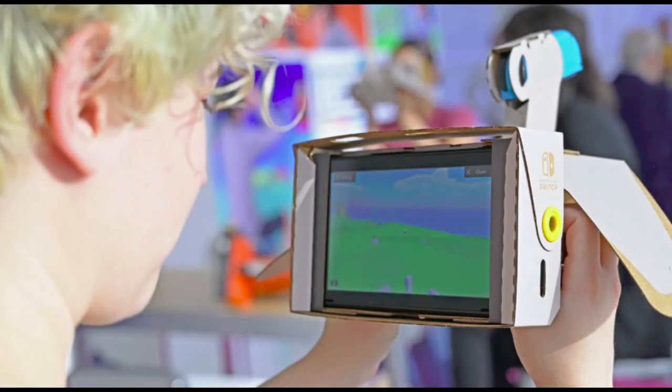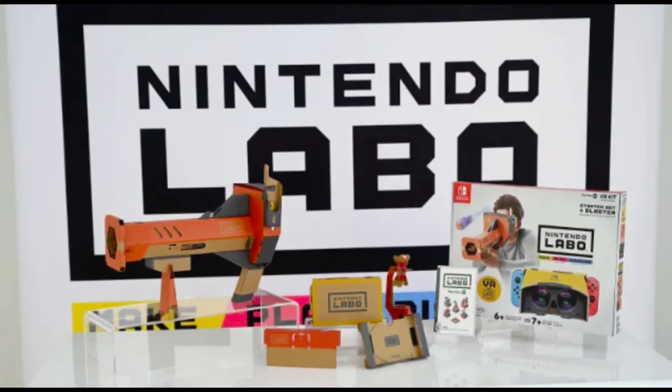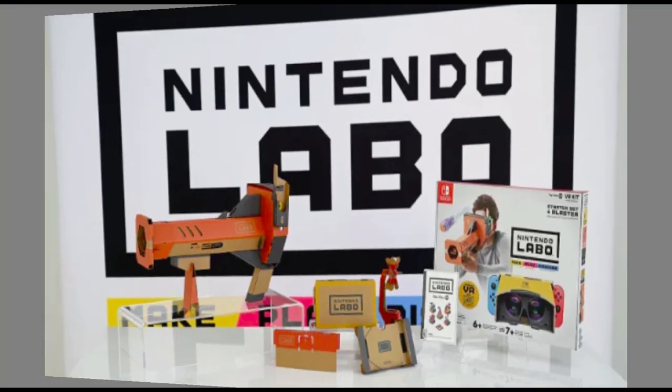Six Toy-Con creations can be made using the DIY kit, including a blaster, camera, elephant, bird, and wind pedal, in addition to a pair of VR goggles.